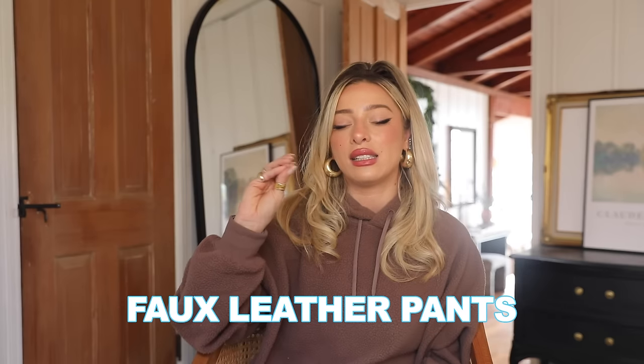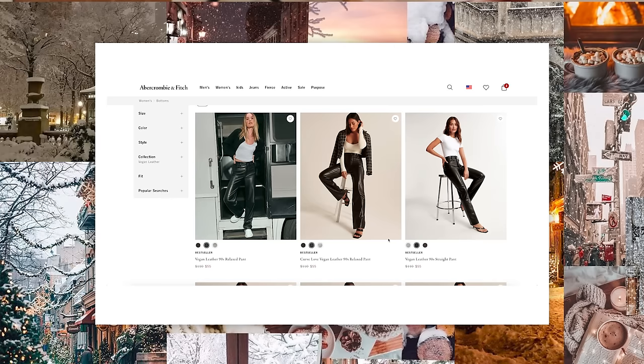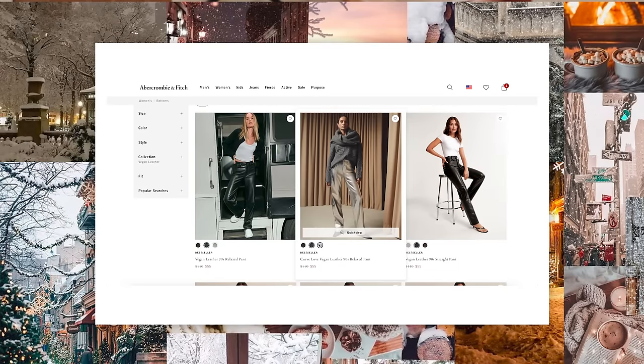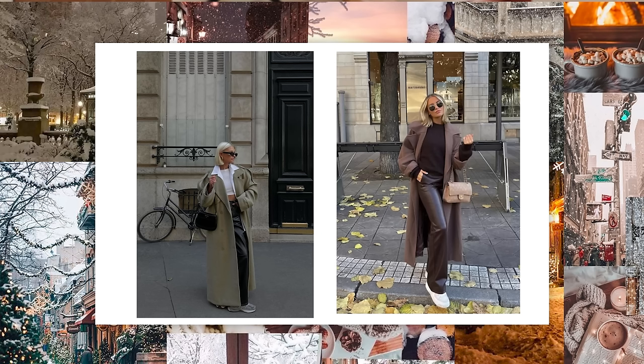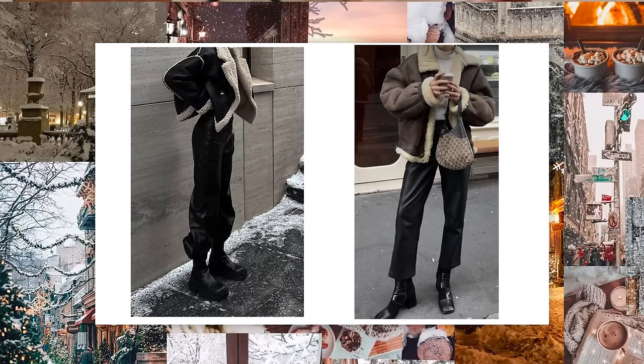Next, faux leather pants — this is such a good winter wardrobe staple. I'm actually wearing mine today. Hands down the best place to get these is Abercrombie — my favorite pairs are from there. I have the chocolate brown color and the silver color, which is new this year and really fun, though not a basic. The black pair overall is the most functional and wearable. I think these run a little bit small, so I size up one size to a 26. They are so comfortable and flattering — they make your butt look so good and go with everything, very chic and put-together whether you're wearing a hoodie and a trench coat or something more dressed up.